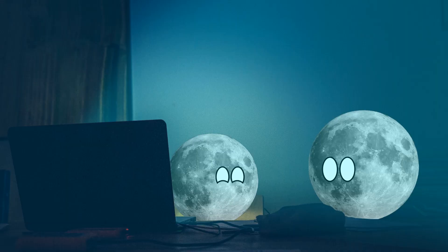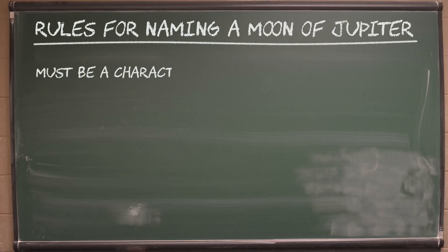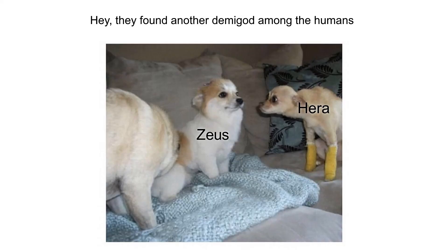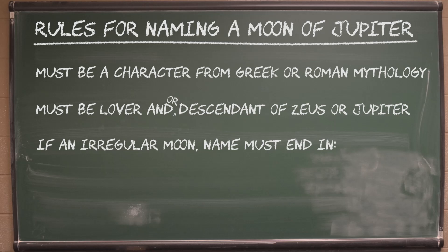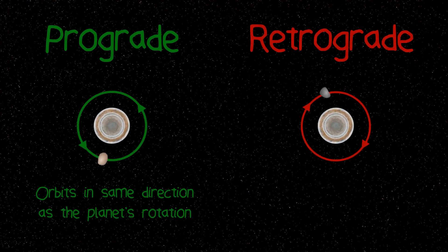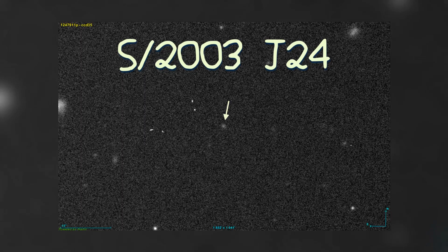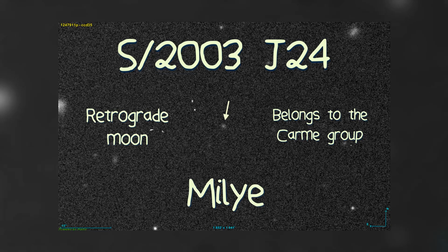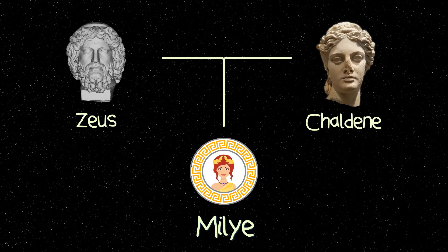Do you get to name the moon if you discover it? Perhaps — if you follow the naming rules of the IAU. There are rules. And in the case of Jupiter, the moon must be named after a character from Greek or Roman mythology who was a lover and/or descendant of either Zeus or Jupiter. Thankfully, there are loads of them, because these boys got around. And because you'll probably find an irregular moon, the name you suggest must end in the letter A or O for prograde moons, and the letter E for retrograde moons. Prograde means the moon orbits in the same direction as the parent planet's rotation, and retrograde moons orbit in the opposite direction. In the case of S2003J24, it is a retrograde moon, and one that also belongs to the Carme group. So a valid moon name suggestion would be Milie, the daughter of Zeus and Caldeny. There's already a moon in the Carme group called Caldeny, and it would be real sweet for Milie and Caldeny to have a family reunion.